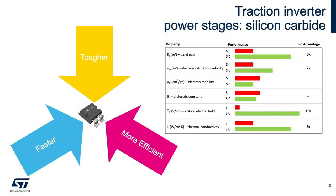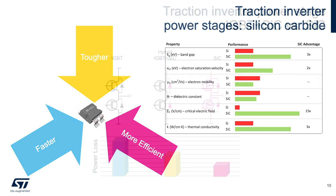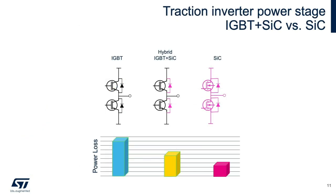Silicon carbide has unique properties that make it ideally suited for traction inverter power stages. These properties make it possible to build transistors and diodes that map well into traction inverter power stage design requirements. Silicon carbide transistors deliver operation at higher temperature, lower loss, higher voltage, faster switching, and smaller size. The chart illustrates one primary characteristic of IGBTs, hybrids, and silicon carbide power stages from an energy efficiency standpoint.